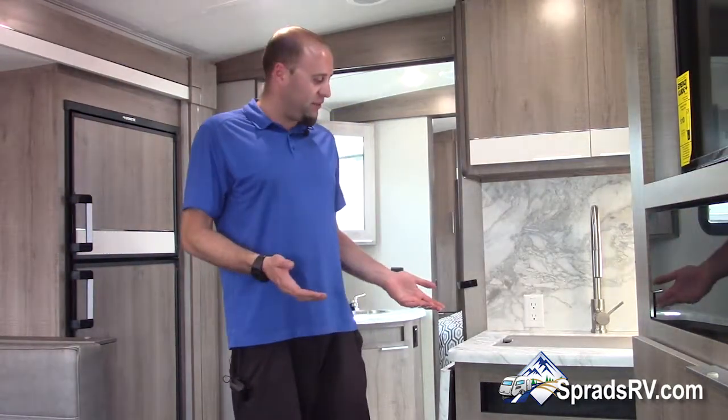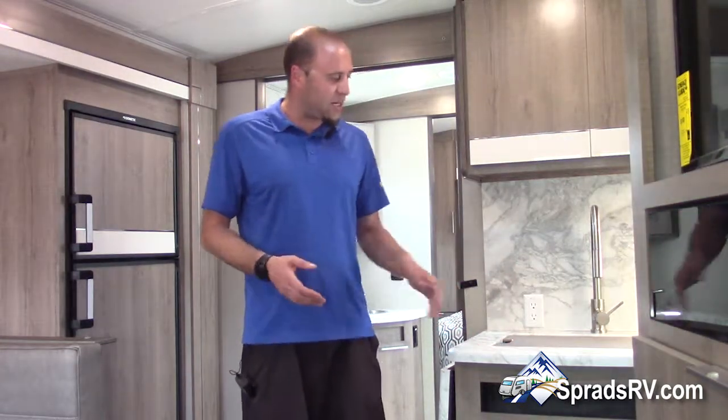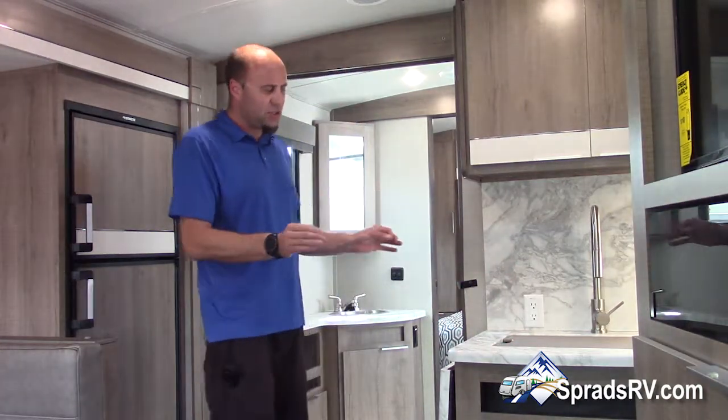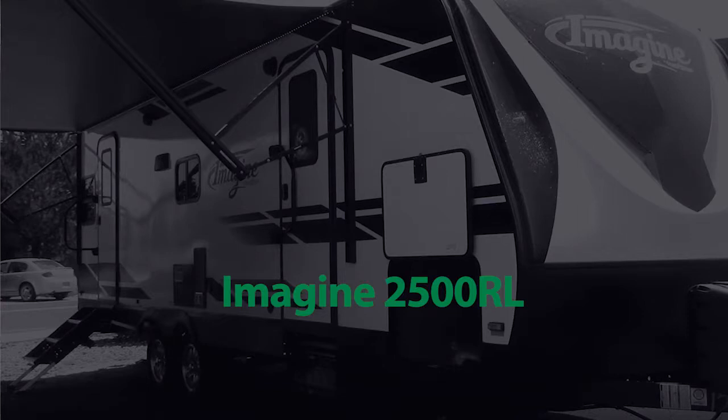You've also got very nice cabinetry with fish scale Formica countertops — still similar to the old countertops but with a little more shine. Come down and see this beautiful coach. Chris Vee here at Sprad's RV in Reno, Nevada.